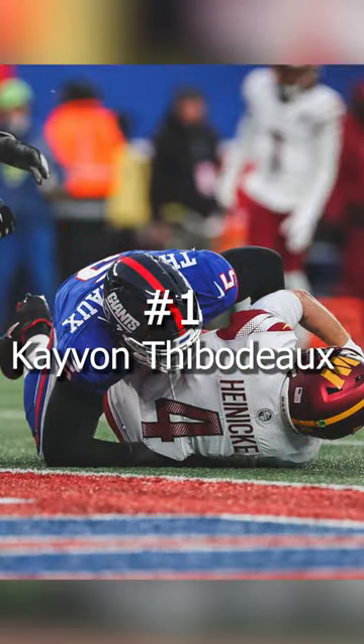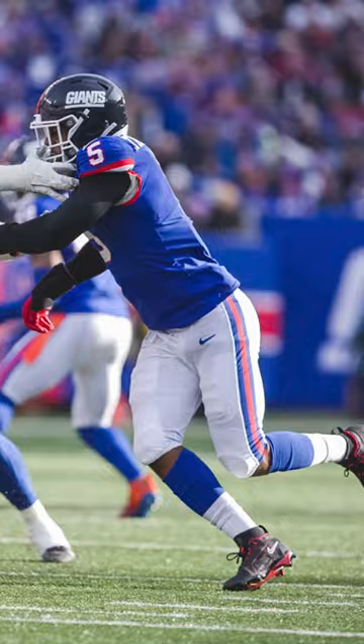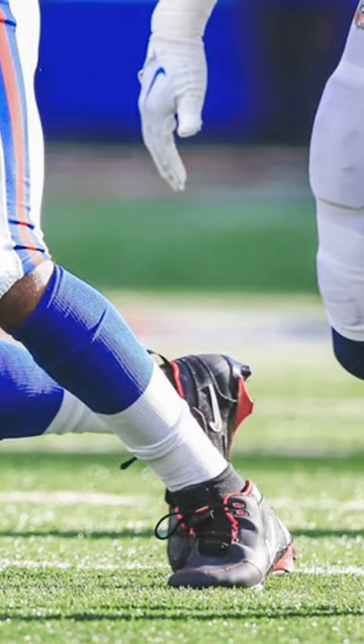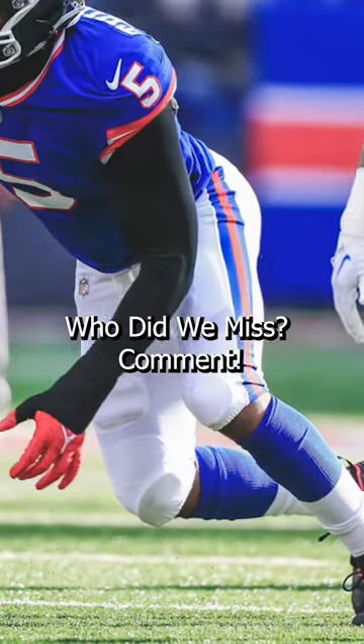This might be my Giants bias, but KT wearing the OSU LeBron Zoom Generation cleats has placed him at number 1. These were a special LeBron cleat PE made exclusively for THE Ohio State. Kind of weird since KT went to Oregon, but pretty dope cleats nonetheless.